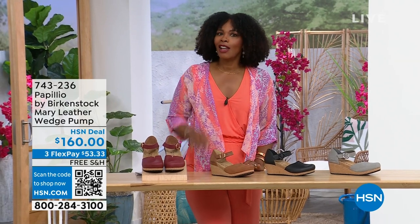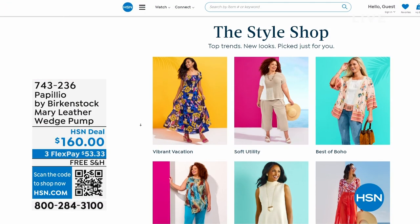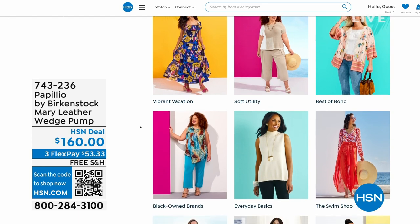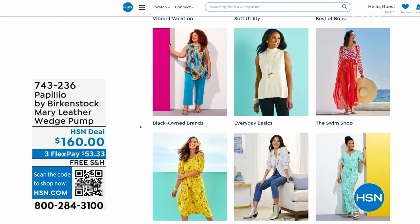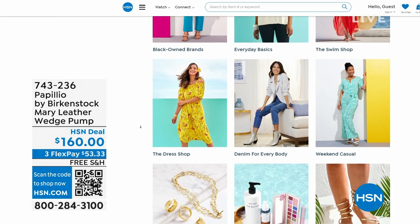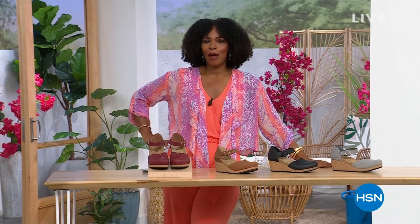A lot of you are shopping with us on hsn.com. While you're there, check out the style shop — maybe you're looking for some vacation wear, some basics, or great accessories for the summer. We've got them all curated in those easy-to-shop stores right there on hsn.com. And you'll also find the host's outfit there as today's special. Stay with us — we've got so much more Birkenstock.